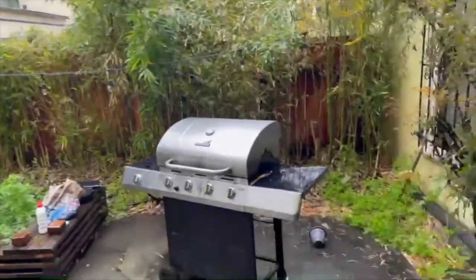Here's their outdoor space. They have a table over here and a garden and a grill. They have a lot of barbecues.